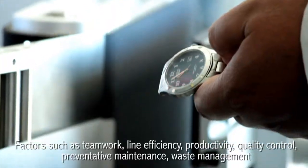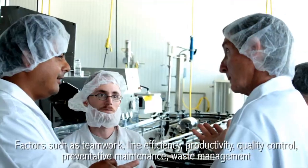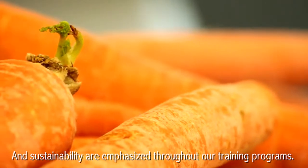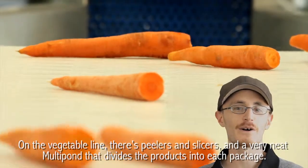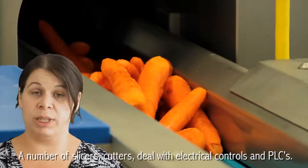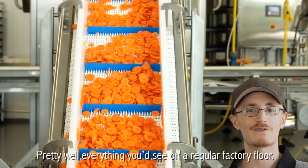Factors such as teamwork, line efficiency, productivity, quality control, preventative maintenance, waste management and sustainability are emphasized throughout our training programs. On the vegetable line, there's peelers and slicers and a very neat multi-pond that divides the products into each package. A number of slicers, cutters, deal with electrical controls and PLCs — pretty well everything you'd see on a regular factory floor.